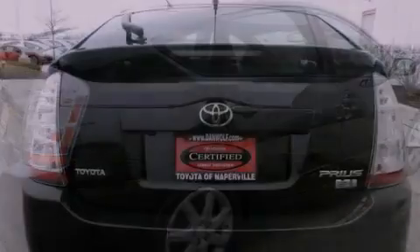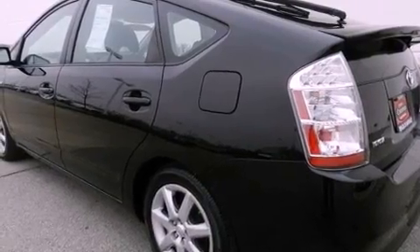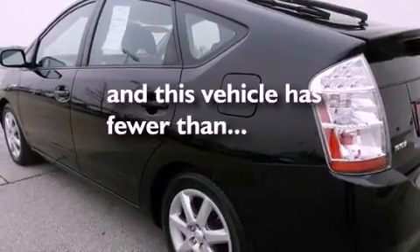Also included are a rear spoiler, a passenger side vanity mirror, front fog lights, an anti-lock braking system, air conditioning with automatic climate control, and this vehicle has fewer than 69,000 miles on the odometer.